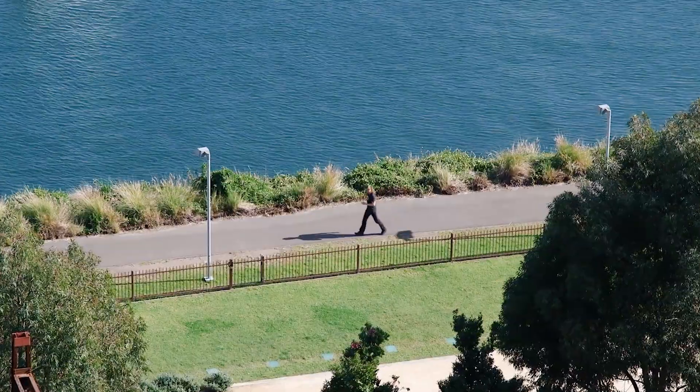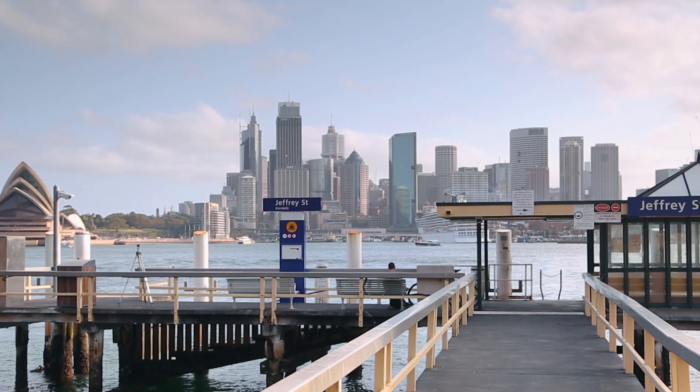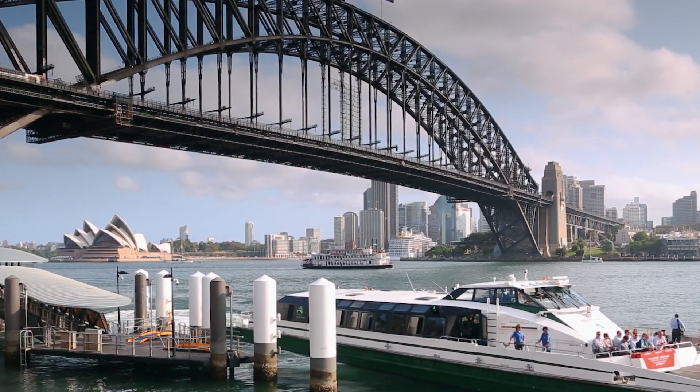Kirribilli foreshore walks and Clark Park are at your doorstep, plus you have rapid access to the CBD by bus, ferry, or train.